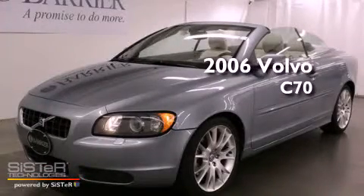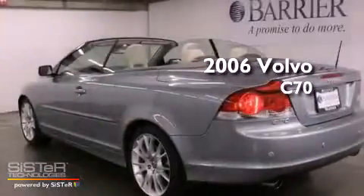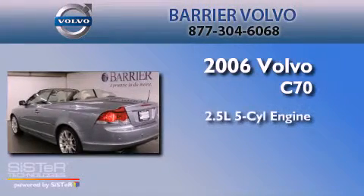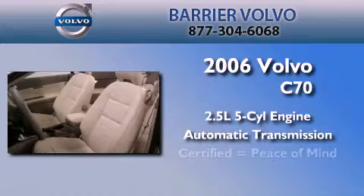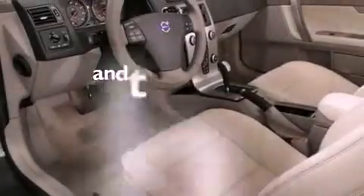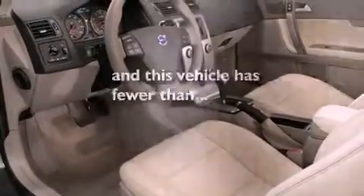This is a certified pre-owned 2006 Volvo C70. It has a 2.5 liter 5-cylinder engine and an automatic transmission. Its top features include cruise control, and this vehicle has fewer than 65,000 miles on the odometer.